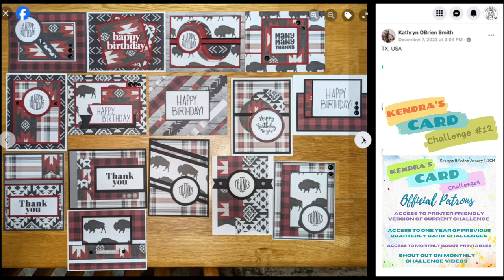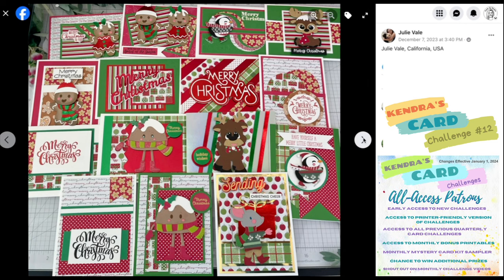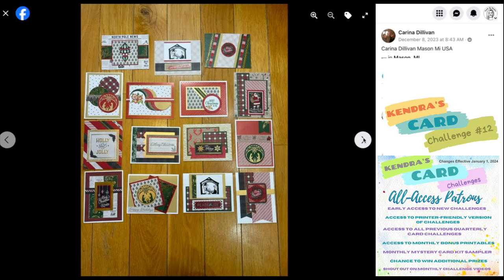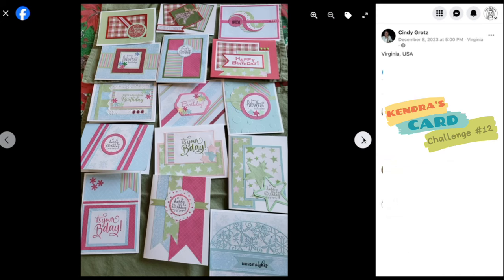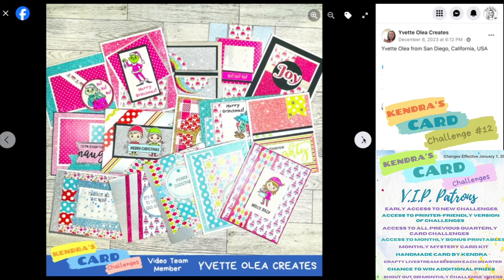These bonus printables can include digital card making kits, digital sentiments, one sheet wonders, fun fold card tutorials, and more. And then the next tier for $10 a month, as an all access patron, you can receive everything already mentioned, plus early access to new card challenges, access to all previous card challenges, a card making kit sampler, and access to all bonus printables current and past. And for $25 a month, VIP patrons receive additional benefits including a handmade card from me, a monthly card making kit, and a crafty live stream session each quarter.